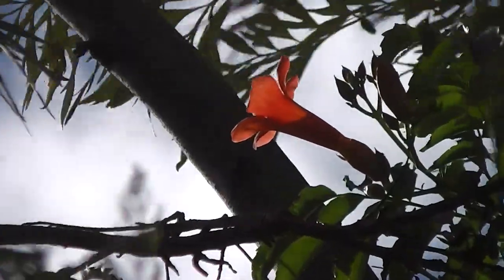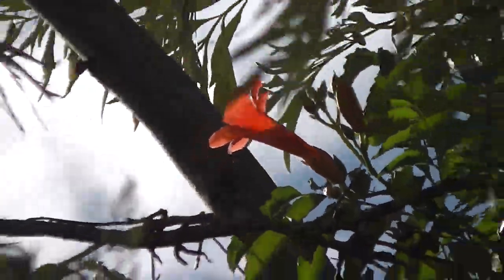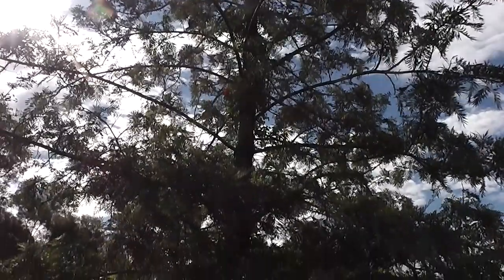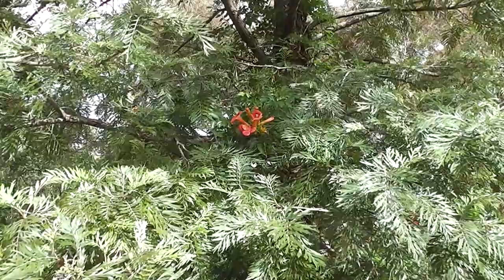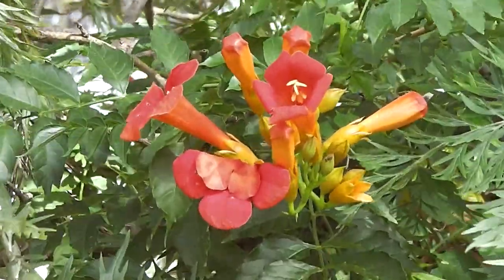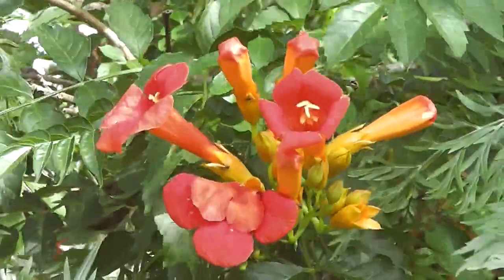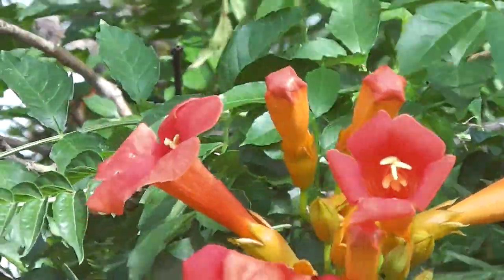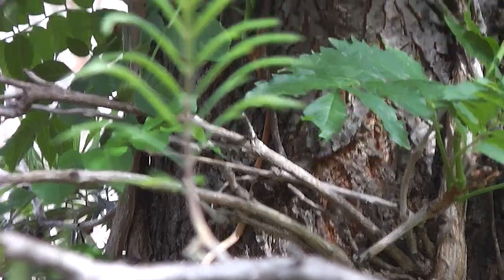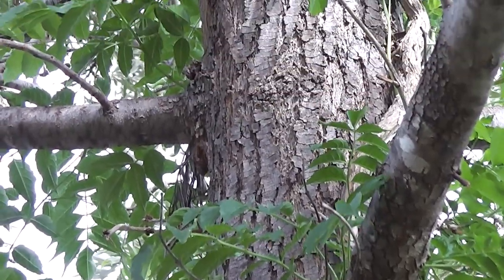They know how to climb, don't they? They're climbing up the silky oak tree. Quite drought resistant, but they do need a bit of extra water to be happy. They go round and round the tree but they also have little roots that they put into the bark as they go.